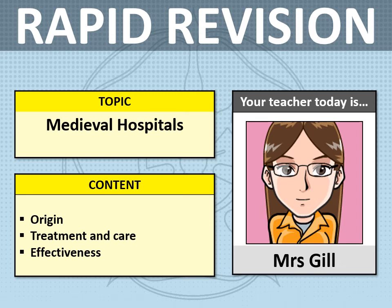Welcome everyone to another rapid revision video. This topic is Medieval Hospitals and we're going to be covering the origin, treatment and care, and effectiveness.